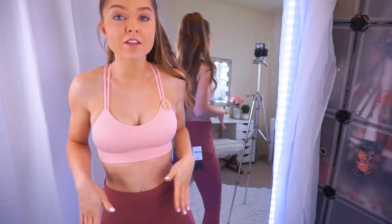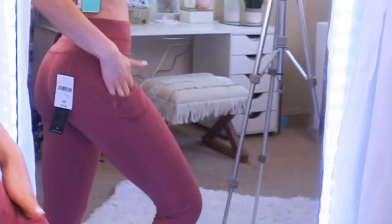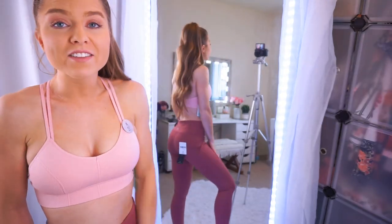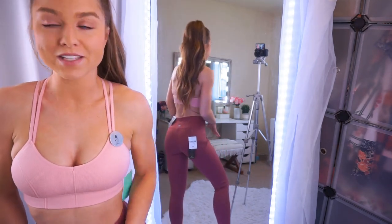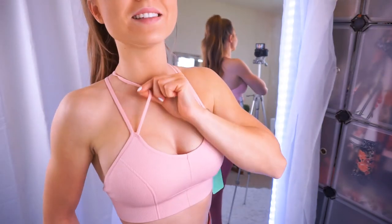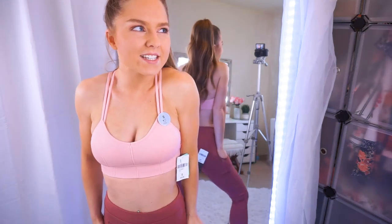These are their new performance leggings — high-rise with a thick, compressing, moisture wicking material that holds you in just right. They have a keyhole detail, side pockets for your phone, and a crisscross design. Also $22. I love this mauve color — they're comfortable, flattering, and have really cute seam details. These are a size extra small, definitely true to size. Squat test: thick, opaque, and squat approved! The sports bra is so cute — blush pink with double straps and a crisscross back design, low impact, moisture wicking, only $10. Size small, true to size.